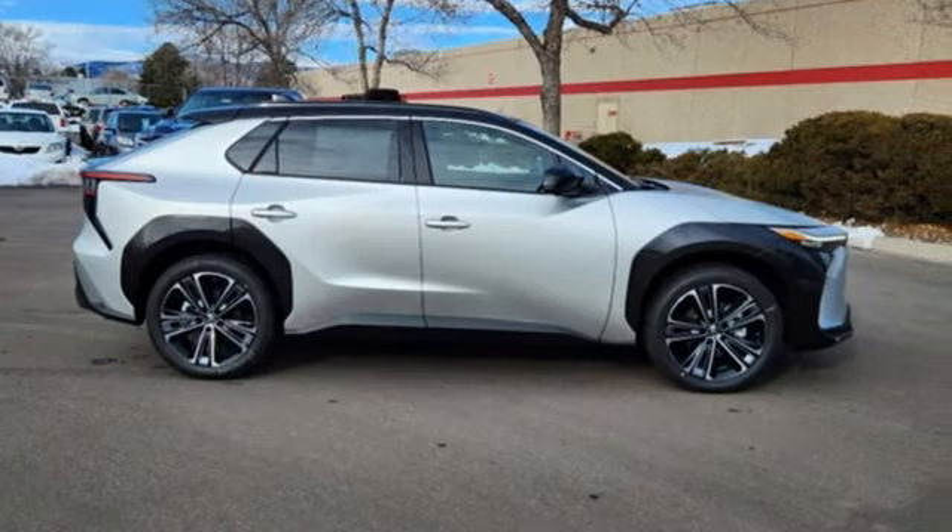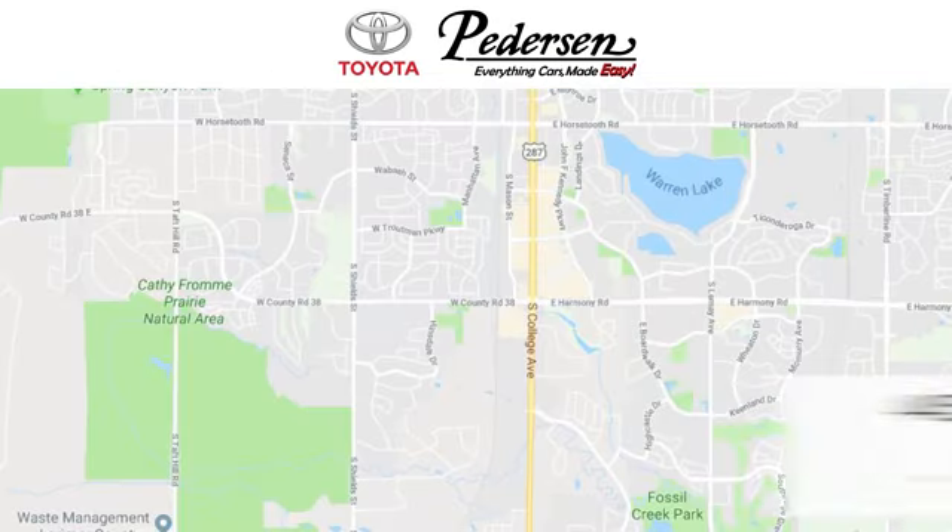See it for yourself when you take it for a test drive. Call, click, or visit us today.